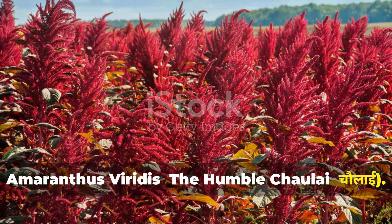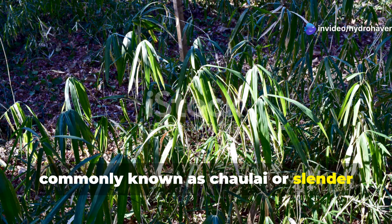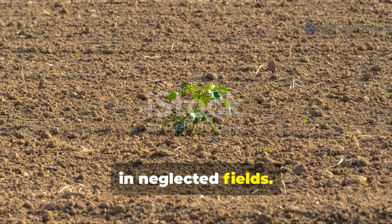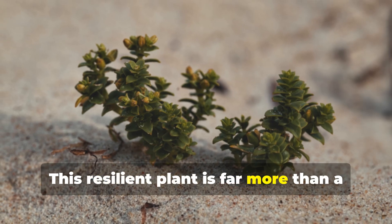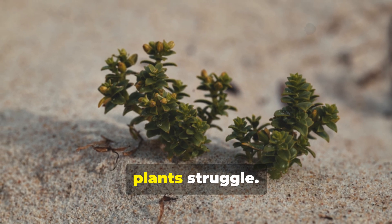Amaranthus viridus — the humble Cholai. Amaranthus viridus, commonly known as Cholai or slender amaranth in India, is often seen growing along roadsides and in neglected fields. This resilient plant is far more than a common weed; it's a powerful soil rejuvenator that thrives where other plants struggle.